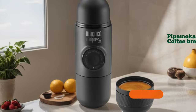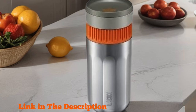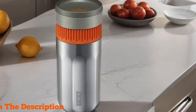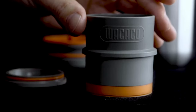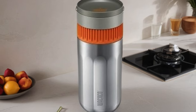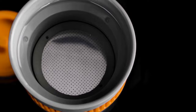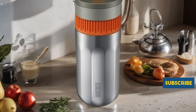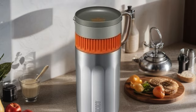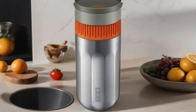Number 2: Wacaco Pipamoka Portable Coffee Maker, your ultimate on-the-go coffee brewing companion. This ingenious all-in-one device combines a coffee brewer with a vacuum pressure mechanism, ensuring a rich and flavorful cup every time. Its insulated travel mug feature keeps your coffee hot for extended periods, perfect for those busy mornings or adventurous outings. With its hand-powered operation and filter pressure brewing system, you can enjoy freshly brewed coffee anytime, anywhere. Crafted from durable stainless steel, the Pipamoka offers a 10-fluid ounce capacity, catering to your caffeine cravings wherever life takes you.